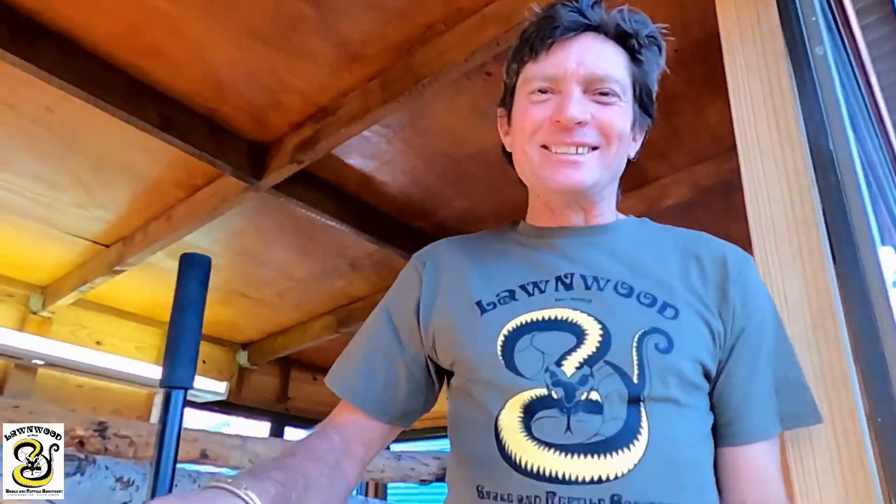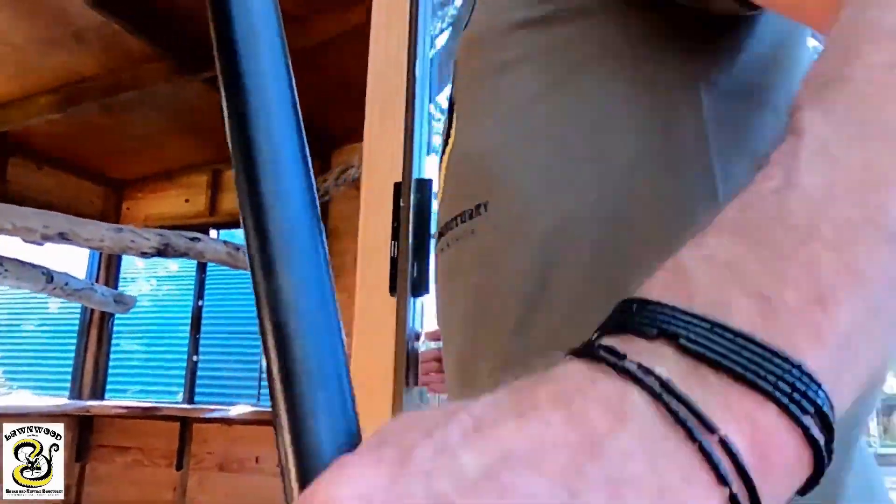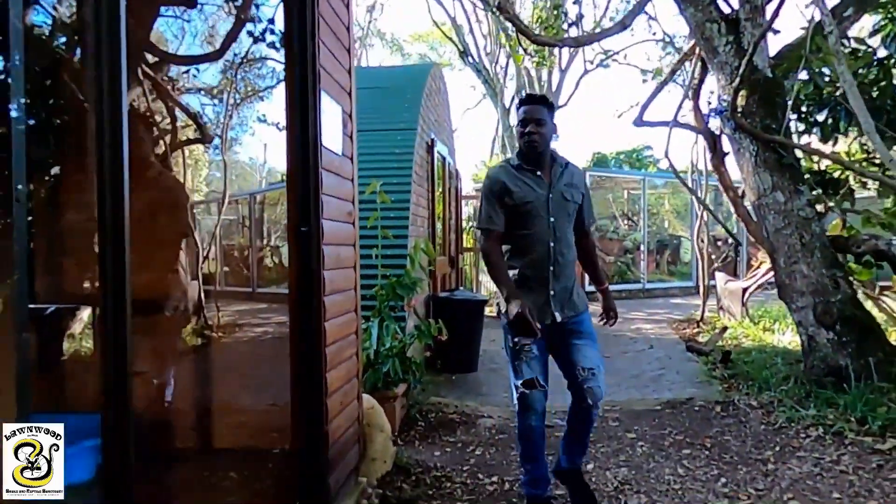Are you ready there, Arthur? Into his hole — like clockwork. And the trap door. Nice, fancy stuff here at Lawnwind. It makes their life easier. So that's snug as a bug for the evening.